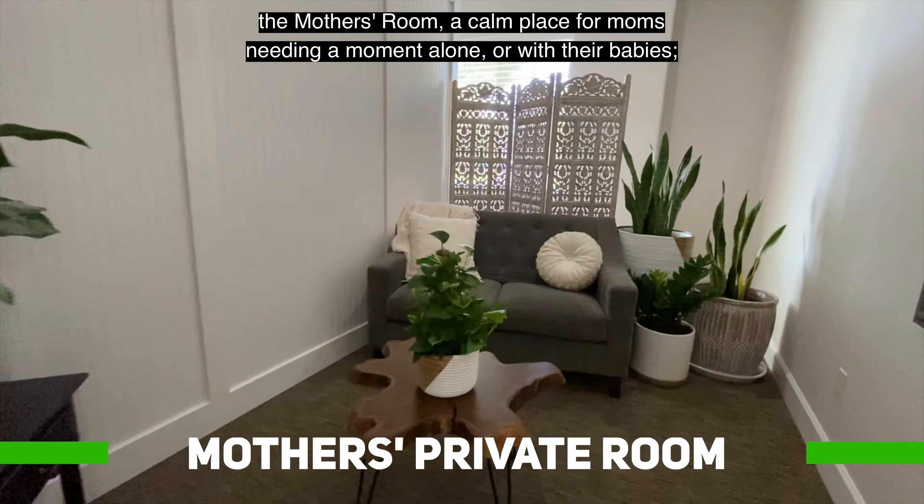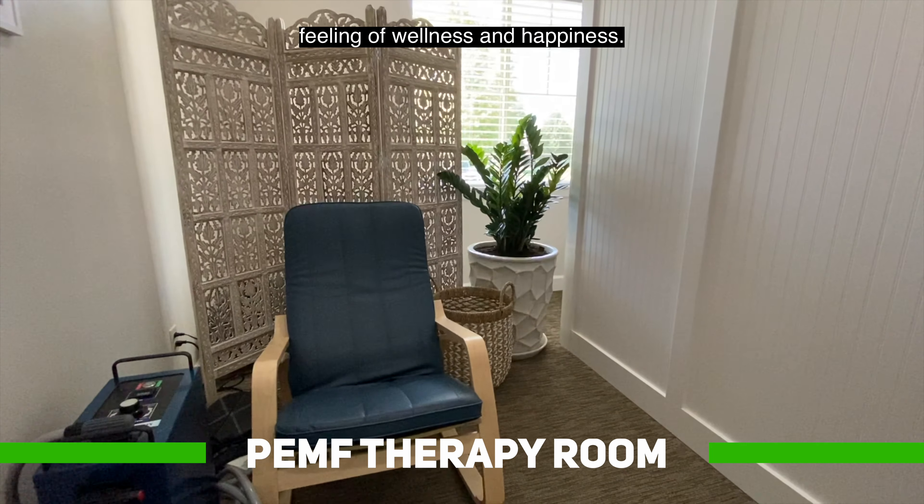We meet regularly as a staff to discuss how to better improve your experience at Highland in our team vision room.